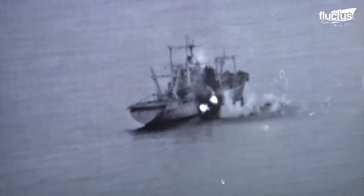In this exercise, the Chicago first employs a missile against the target boat, then delivers a torpedo into the ship's starboard side to finish it off.